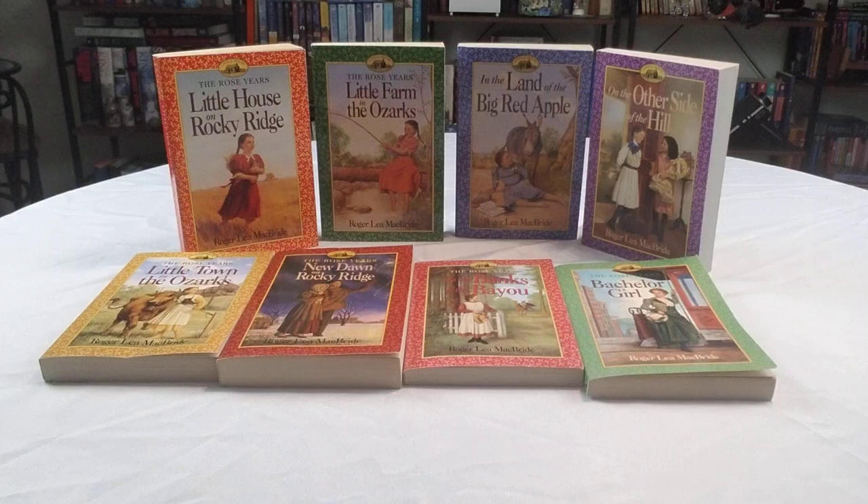I remember seeing them and trying them out through thrift stores and the library, reading them, and later through Books A Million. And when they got discontinued, that's when I started looking around through all the other places to see if I could find more, and found out the series had expanded.